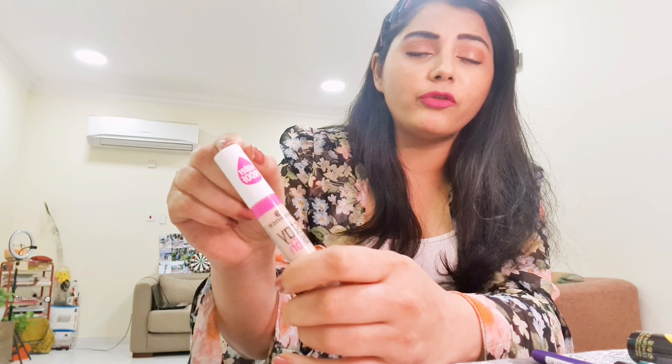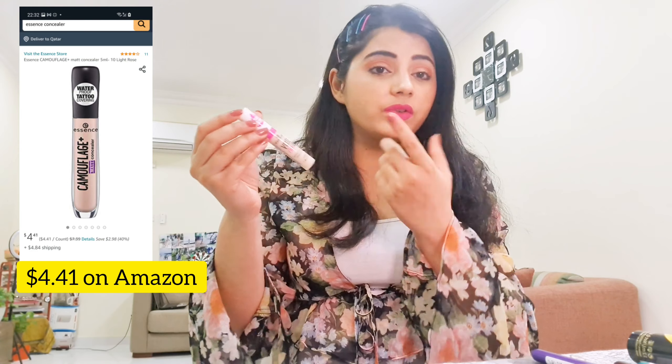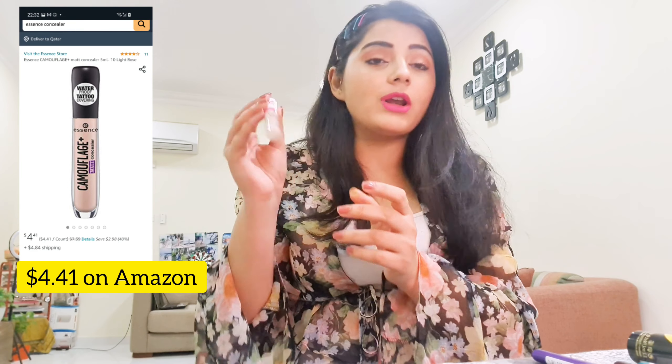This product is waterproof and claims to last all day long — 16 hours, which is the maximum you'd wear makeup anyway. I tried it on my skin — I have a few blemishes — and it blends really well. It's a good buy, especially if you have good skin and are looking to build a basic makeup kit.